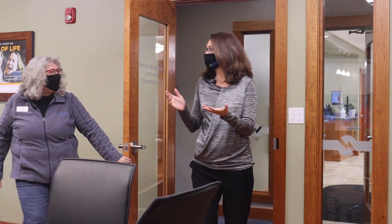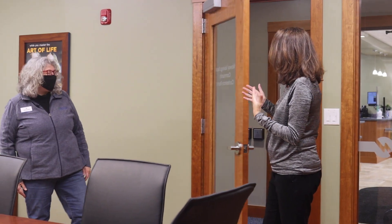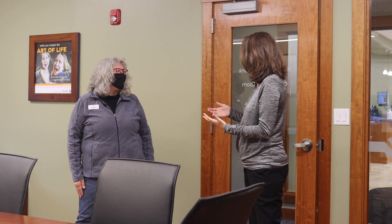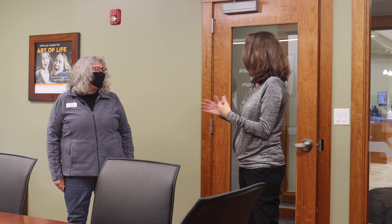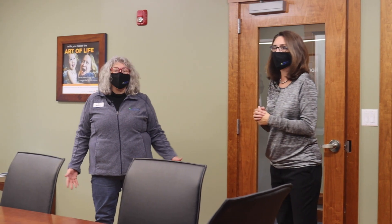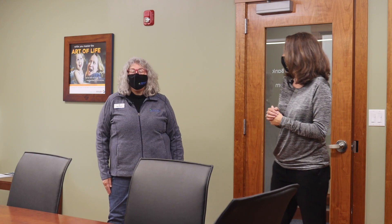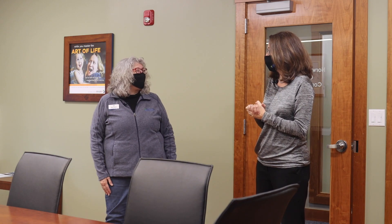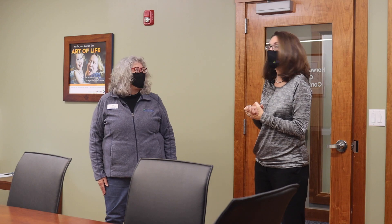So Mel, this is our community room. This is a really unique addition to the branch itself. So what do you see happening in a room like this? Well, we're really excited to welcome local nonprofits and community organizations who need a place to meet to contact us here at Norway Savings Bank in Gorham and reserve a space here for our community use conference room.